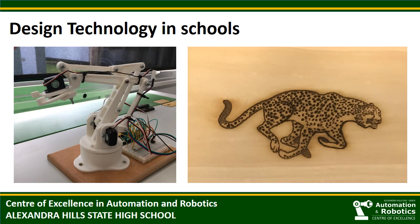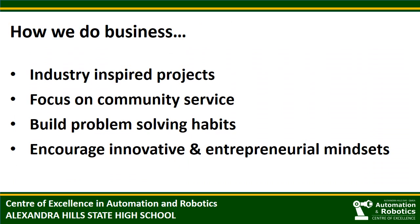Students will usually have an opportunity to make computer-aided designs to plan out the product they are going to create. In addition to our extensive resources, we like to do business differently at the Centre of Excellence. We look to our industry partners to inspire the projects that our students complete. Wherever possible, we try to introduce a community benefit or service element. I think we have enough social media app developers at this point in time. We encourage our students to be open to failure — we want them to rapid prototype and build problem-solving habits. This is not a trait that comes naturally to them. We encourage students to think creatively and realise that innovative solutions can have a broad market.